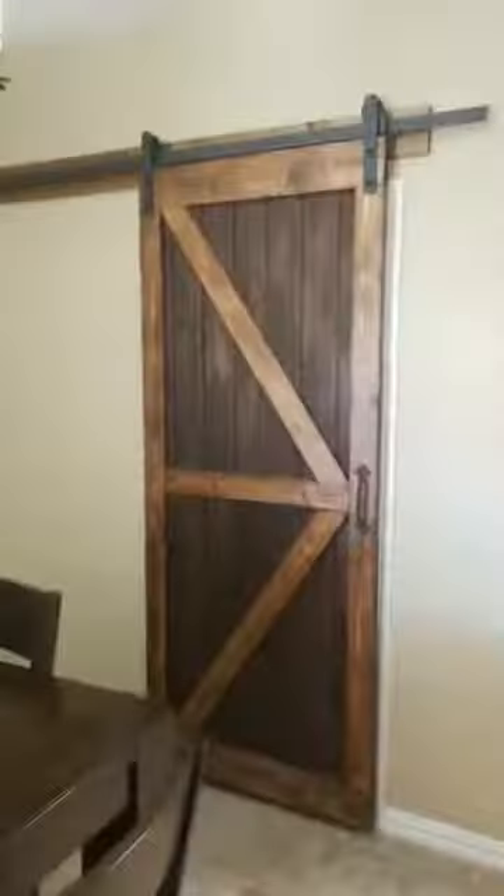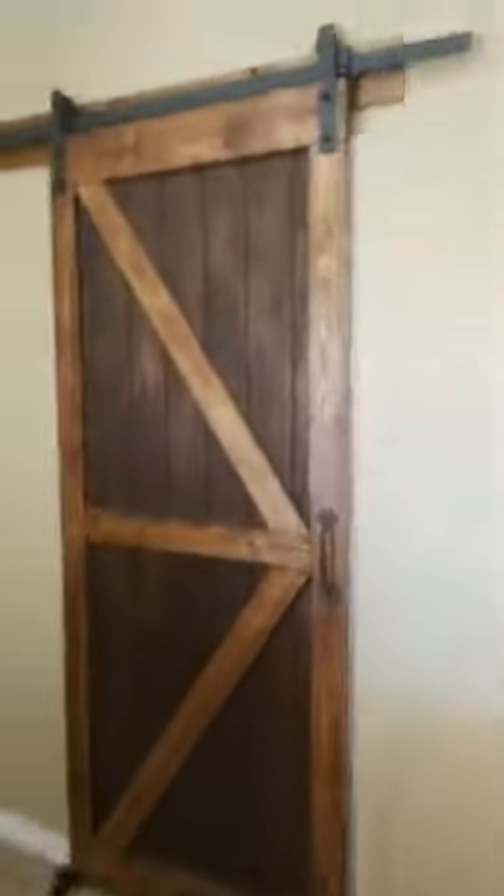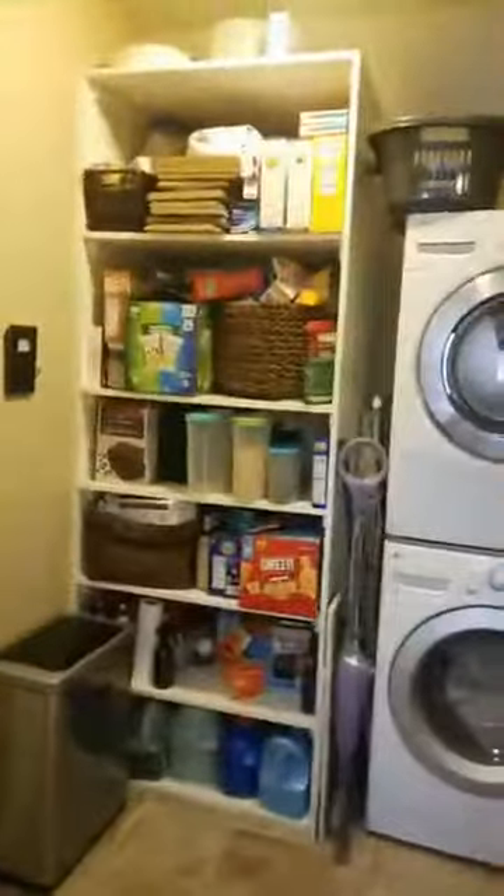If you've watched any HGTV over the past several years, you'll notice that a huge trend is the barn doors. Look at this — this is cool, and this is custom, handmade. These owners were very smart: they've got the barn door but also left the original door, which is convenient because on the other side is the laundry room. You've got a full-size washer and dryer stacked there, and then this huge built-in area for all of your stuff.